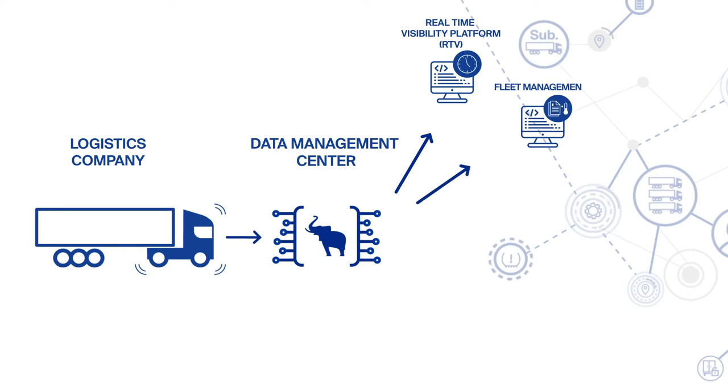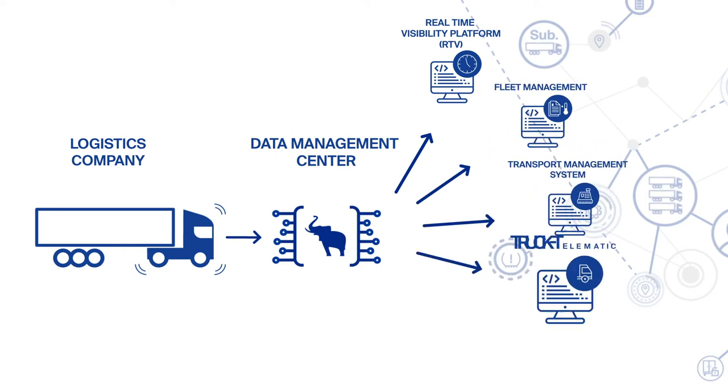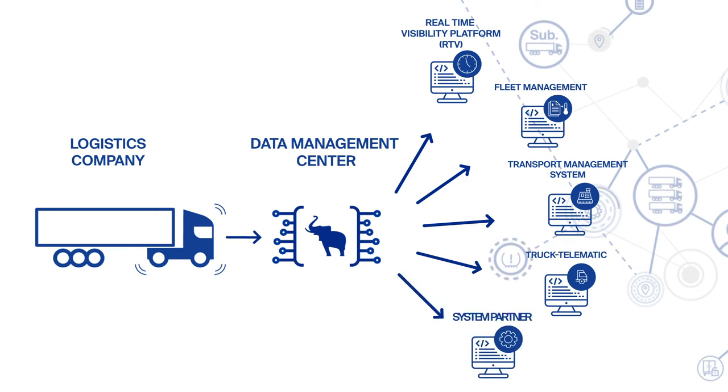With the Data Management Center, you can do even more. Via Trailer Connect Data Management Center, you create additional secure connection applications to a large number of relevant third-party systems and make telematics data available quickly and easily in other leading applications. If necessary, data can also be fed back into the Data Management Center. This is how you link data intelligently.